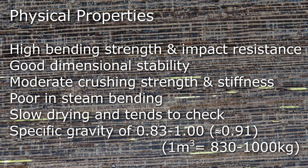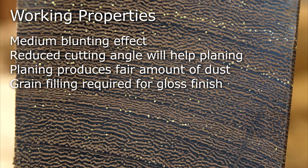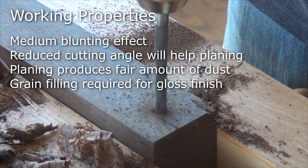Panga Panga is slow and hard work to cut. When planing, a reduced cutting angle is advised. I found end grain particularly difficult, finishing up with a card scraper. Boring is also hard work, but the results are excellent.